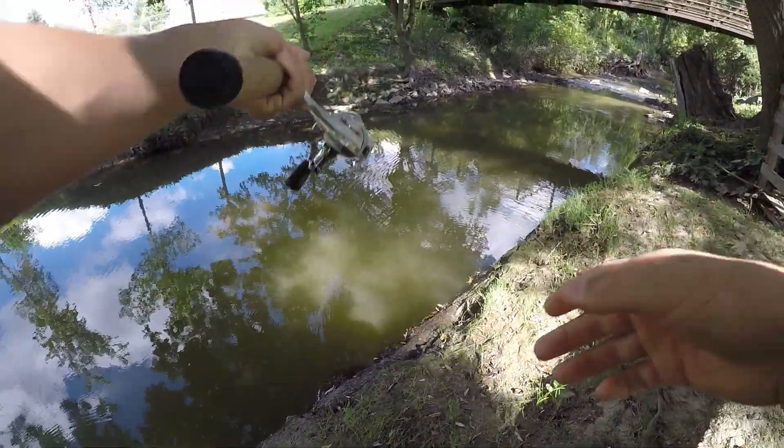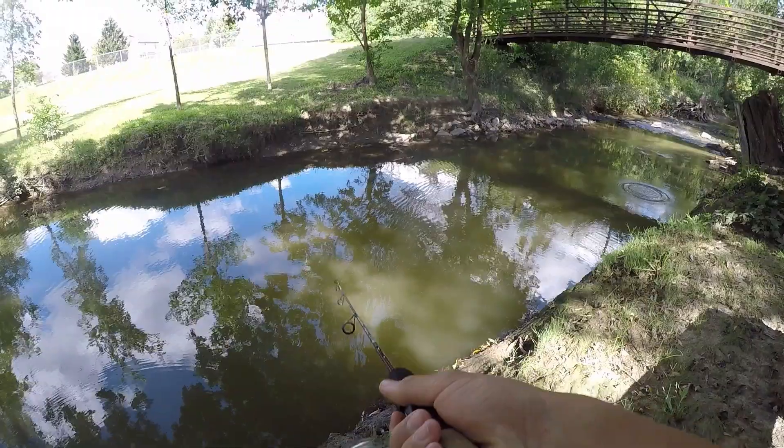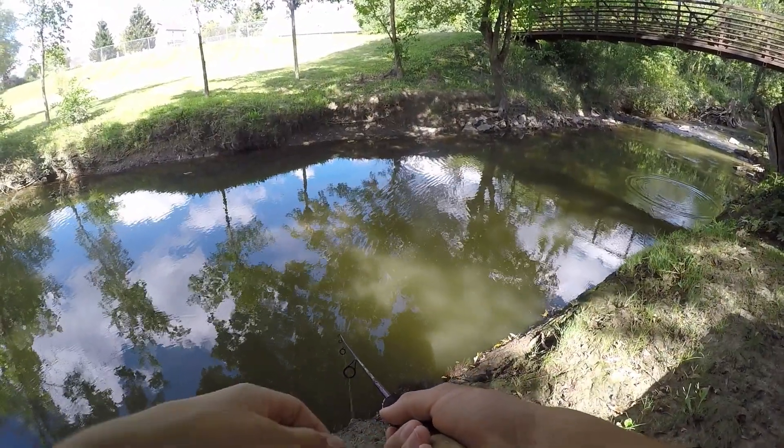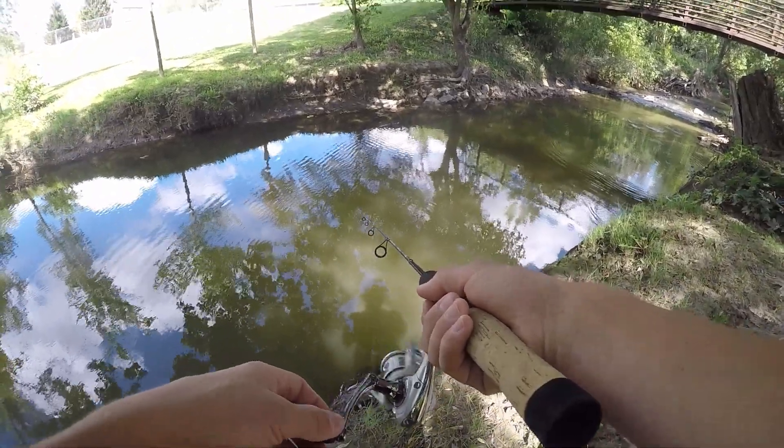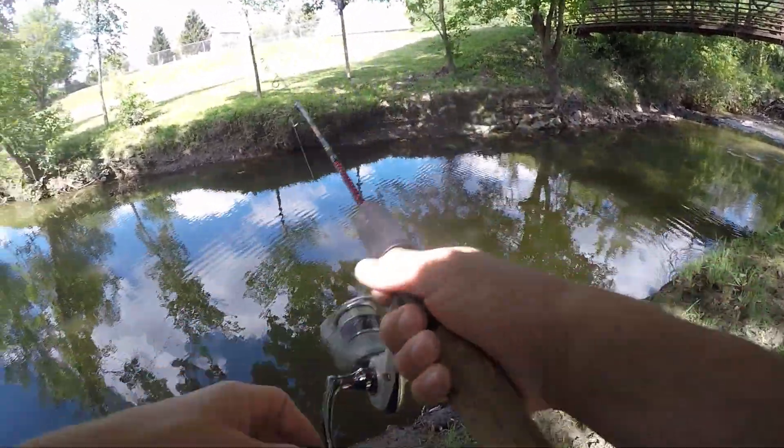Here we go, first cast of the day. Let's try to catch some fish. I just got bit — no way, first cast of the day I just had a bite! I think it was just a little bluegill, but it's a pretty good sign.